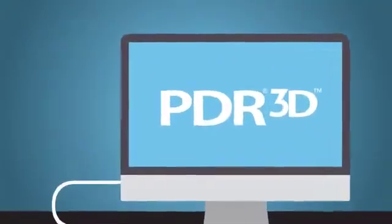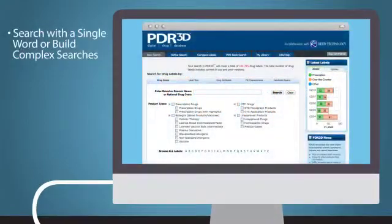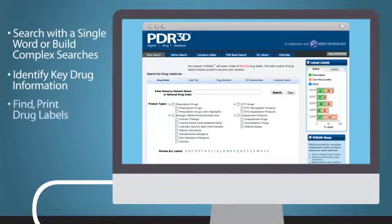PDR3D allows you to quickly and easily search using a single word or by building complex search criteria, identify drug label information within a label, find and print drug labels, and compare label information side-by-side.